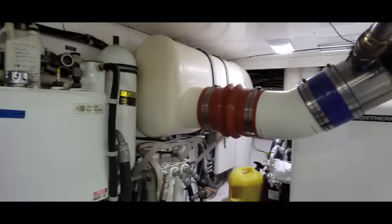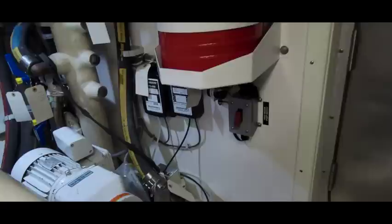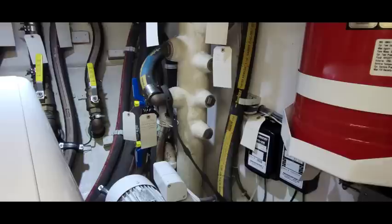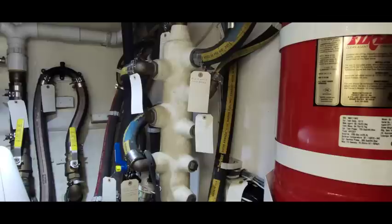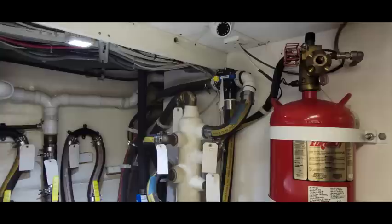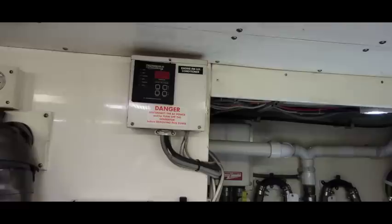Back behind the small generator is the Edson blackwater pump, which the boatbuilder called the Desert Storm Pump — a pretty sizable pump for pumping out the blackwater. The white tube I call the Christmas tree; I tag things so you know what they're for — it's for discharge of all the seawater that comes into the boat, except for engine exhaust. The engine room is air-conditioned, which we don't really use, but if you're somewhere really hot, it helps.